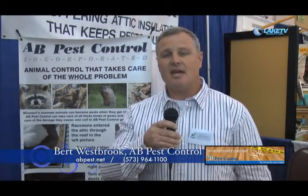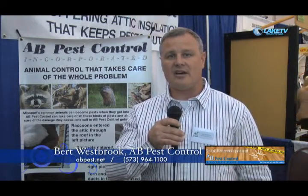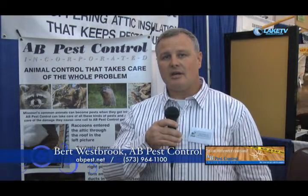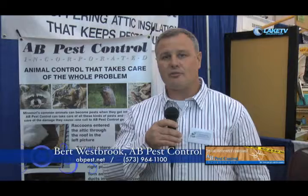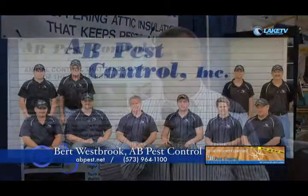People can reach us at www.abpest.net and also locally at 964-1100. We also travel out of the area — all surrounding areas around the lake from Columbia to Lebanon. Our main location is in Lake Ozark.